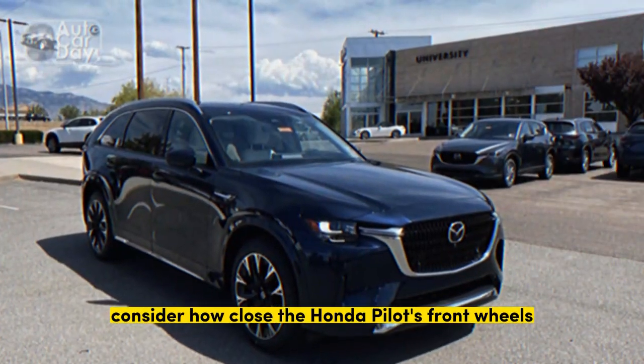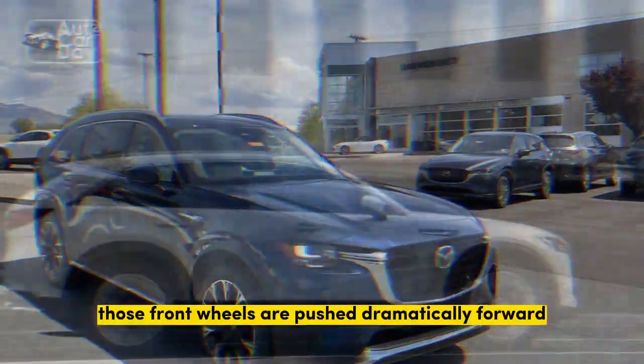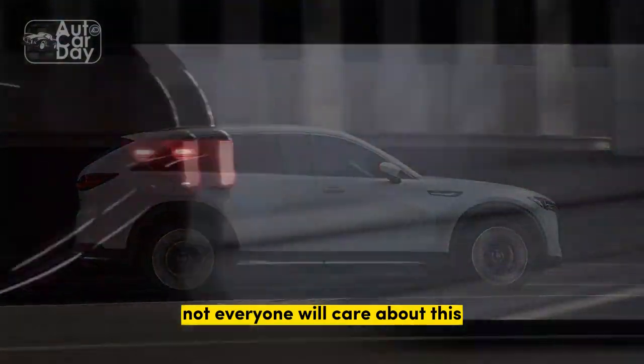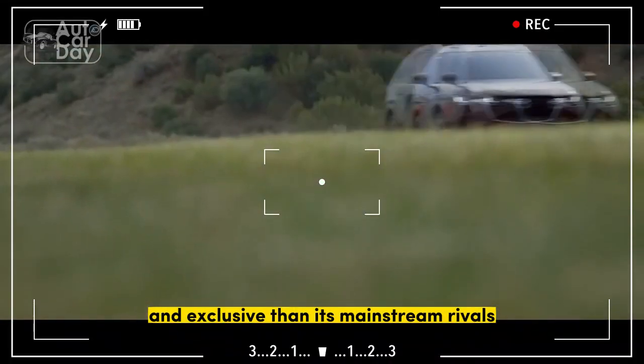Consider how close the Honda Pilot's front wheels are to the doors. With the Mazda, those front wheels are pushed dramatically forward, and a long side vent draws attention to it. Not everyone will care about this, but that again speaks to Mazda's position as wanting to be seen as more premium and exclusive than its mainstream rivals.